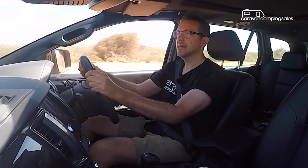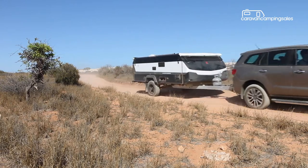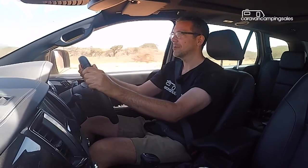Weighing around 1800 kilograms, the Wayfinder is a breeze to tow, whether on the dirt or bitumen highway, and I can hardly feel it behind this twin-turbo Ford Everest. It's also about the same height and width of the tow vehicle, so we don't have to fuss with towing mirrors.